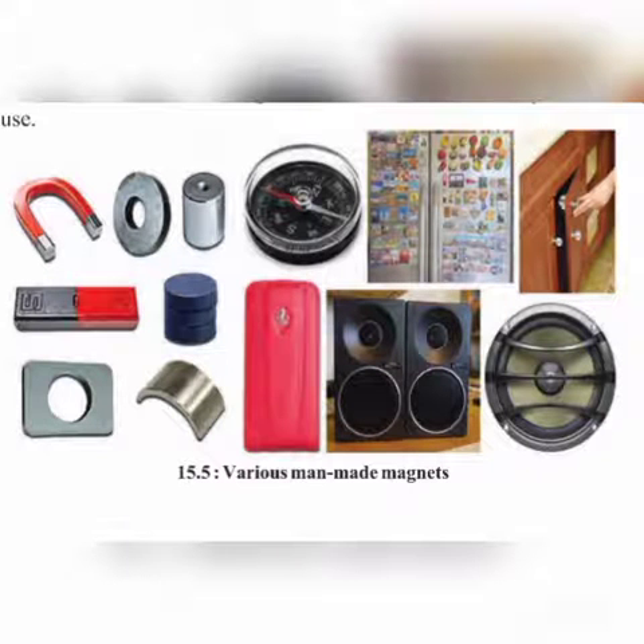Find out where the magnets shown in the pictures below are used. Bar magnets, disc magnets, horseshoe magnets, ring-shaped magnets, cylindrical magnets, and also small button magnets are the different shapes of magnets in everyday use.